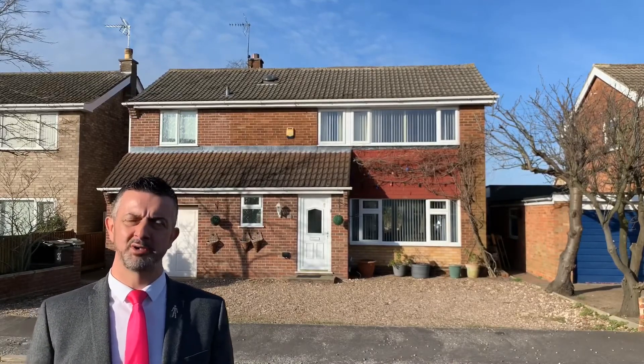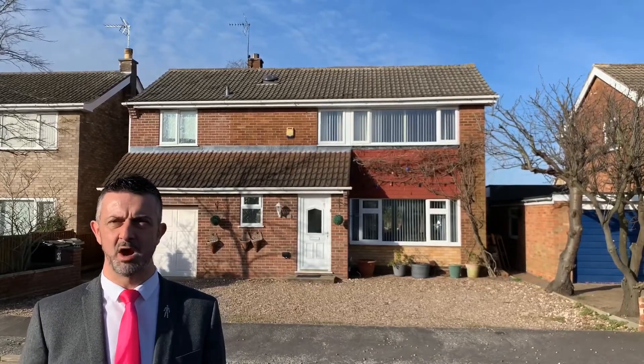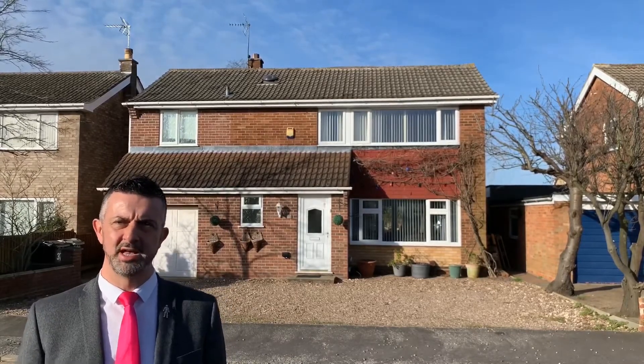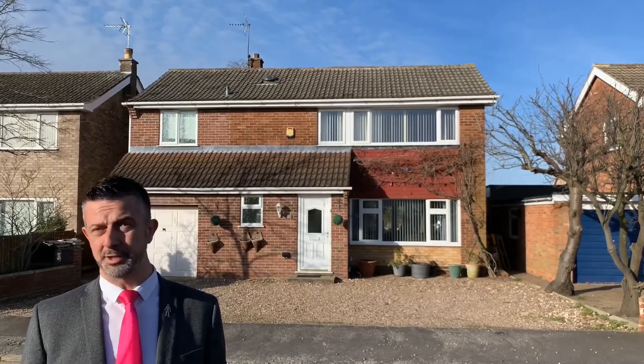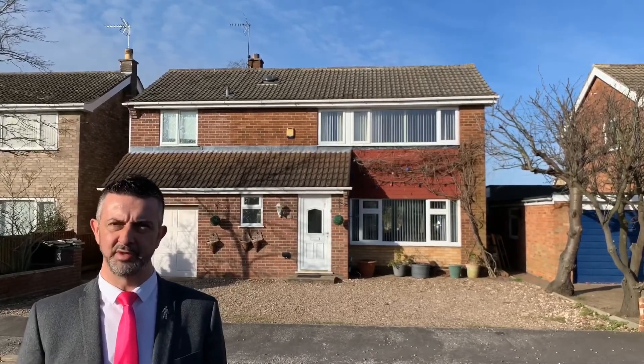The home behind me started life as a three-bedroom detached Forster's home, probably built in the 60s, and the current owners have been here now for 18 plus years and have extended it to create an impressive four-bedroom detached home with 1,300 square feet of living space.